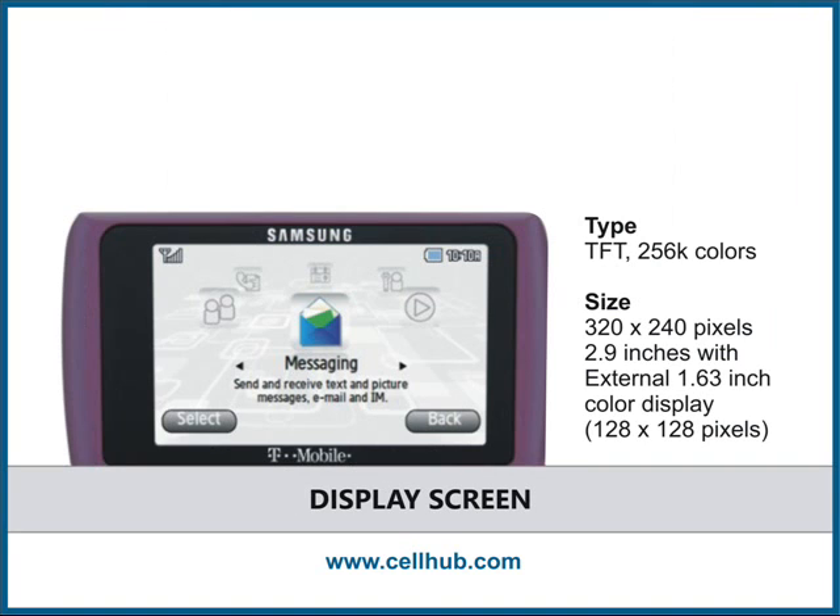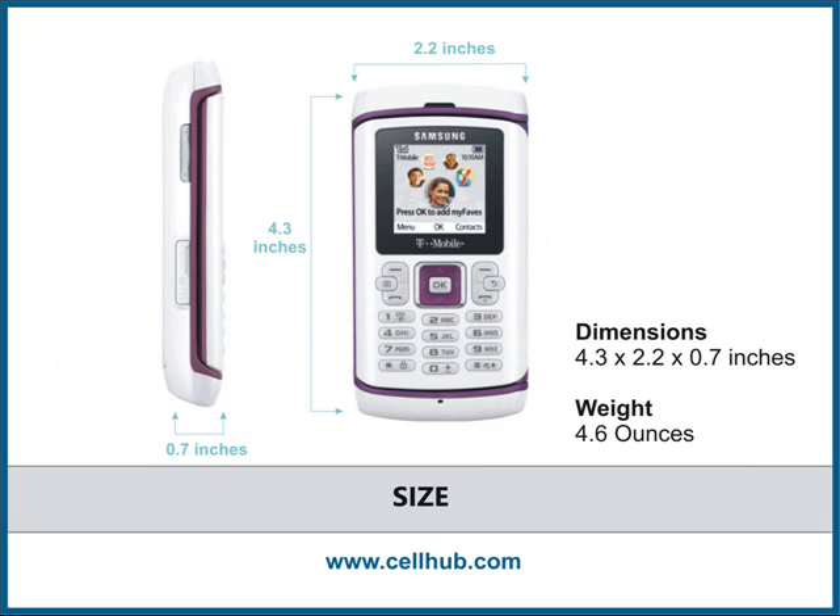It has a display screen of 320 x 240 pixels which is 2.9 inches wide. The Samsung Comeback mobile phone weighs 4.6 ounces and its dimensions are 4.3 x 2.2 x 0.7 inches.